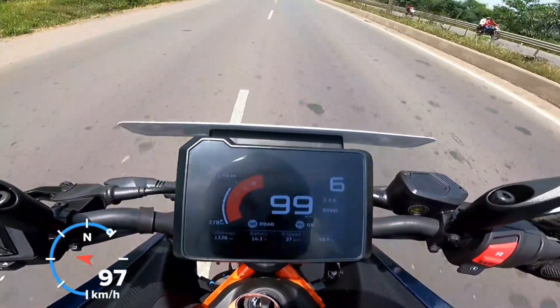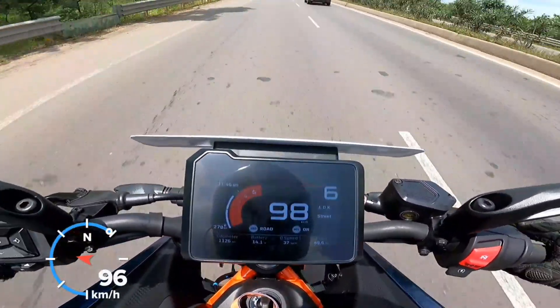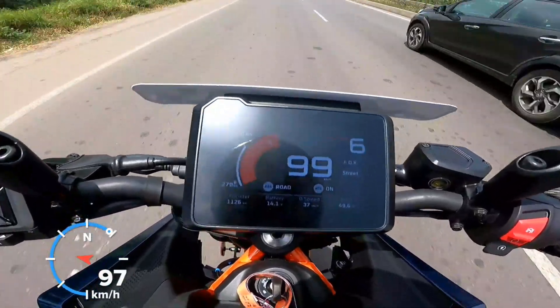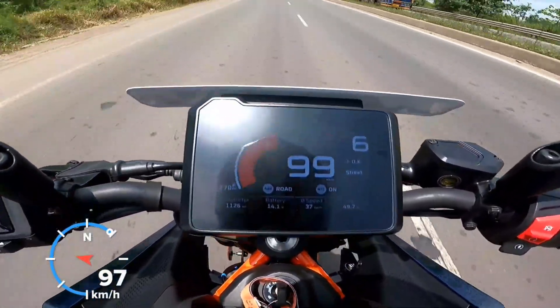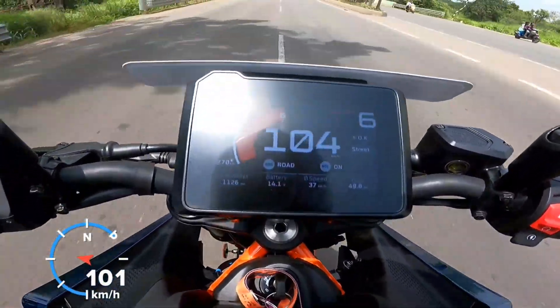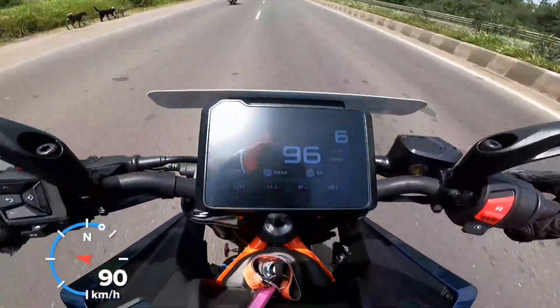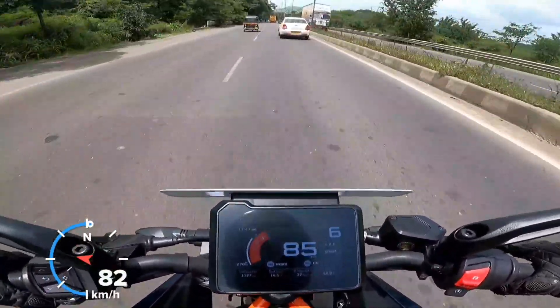Okay, I can't read it precisely, but it's definitely below 6,000 RPM — I think it's 5,500 or 5,600 RPM. Yes, at 100 km/h you can say it's around 6,000 RPM.